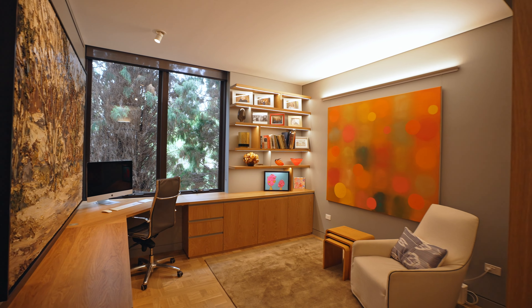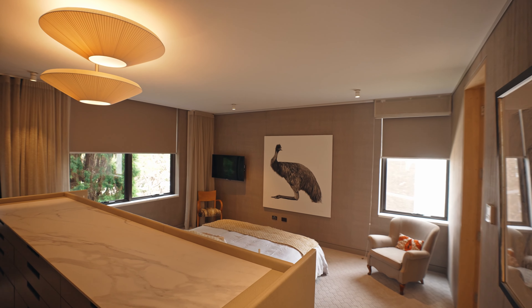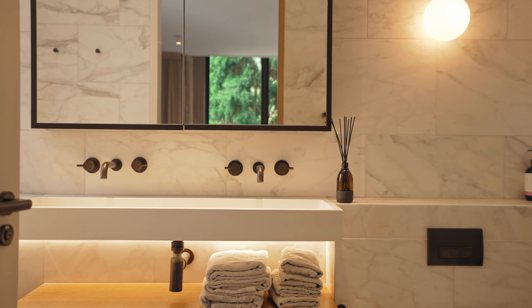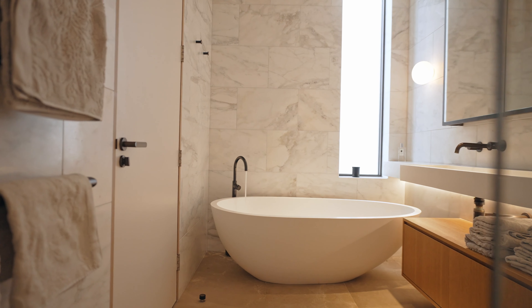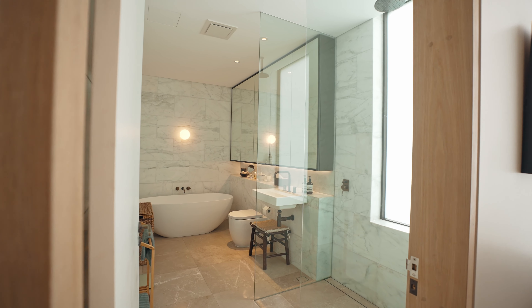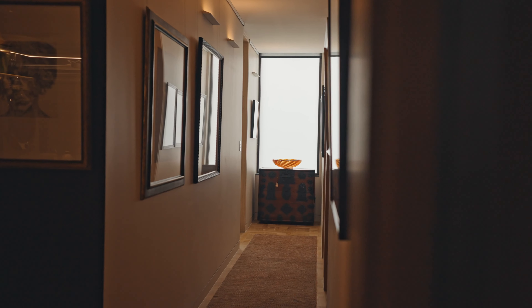There are three generous bedrooms, including the master with a stunning marble en-suite. The impeccable bathrooms both feature opulent marble finishes and freestanding bathtubs, and the layout presents an additional powder room and separate laundry room.